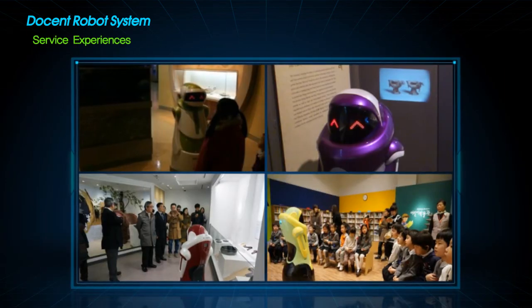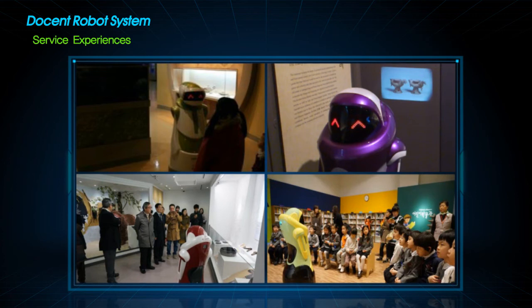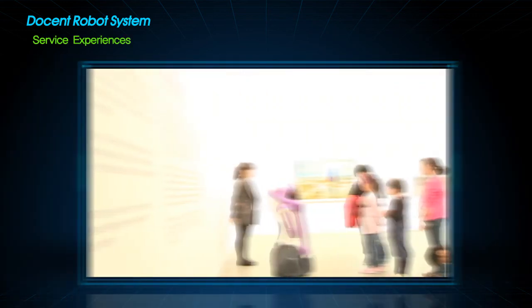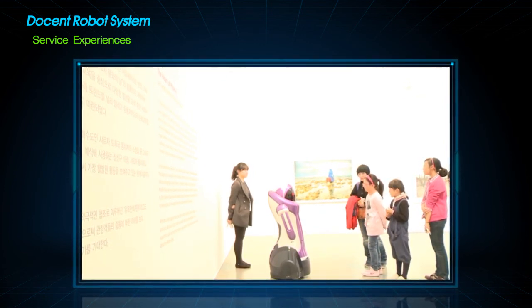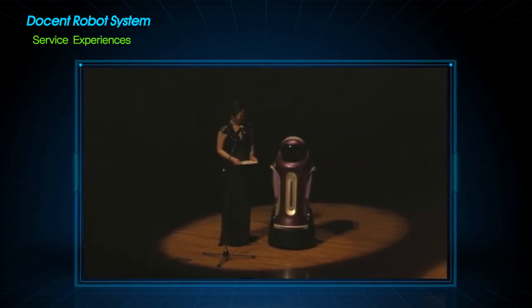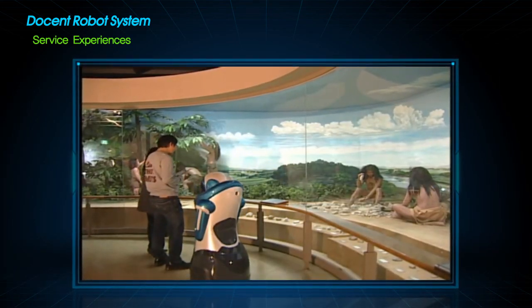These pictures show docent robots working in Soo Dae Moon Natural History Museum, Daegu National Museum, National Guguk Museum, and the National Museum of Korea. The first video shows a docent robot interpreting the exhibition 'The Heart of Phoenix' in the Kyeonggi Museum of Art. The second is a docent robot as an emcee at a concert. The third shows a robot in a prehistory museum.